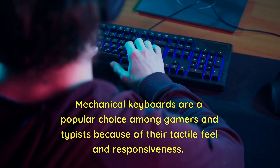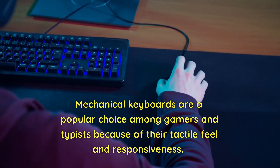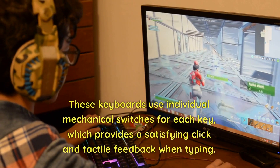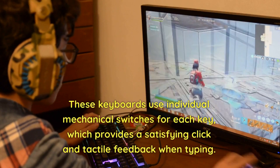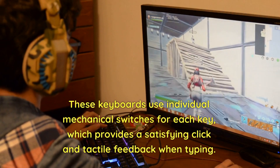Mechanical keyboards are a popular choice among gamers and typists because of their tactile feel and responsiveness. These keyboards use individual mechanical switches for each key, which provides a satisfying click and tactile feedback when typing.